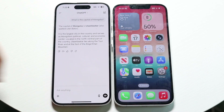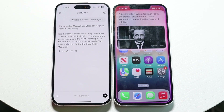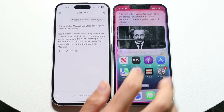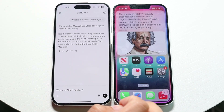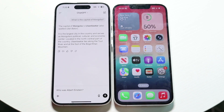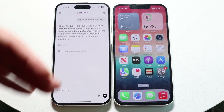Let me try a different one — who was Albert Einstein? With Siri, pretty decent. Another prompt here. If I click up here I can keep it going, but the thing about Siri is it doesn't give me the capability of keeping that prompt there — it just kind of goes away.